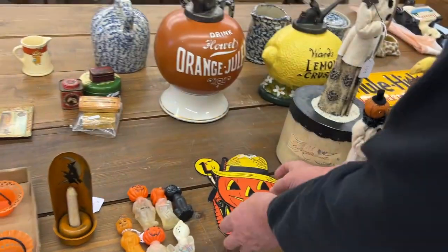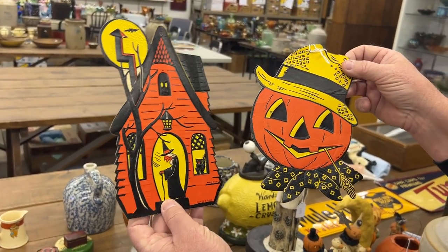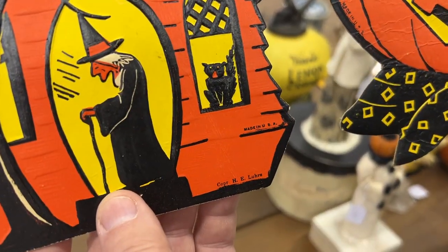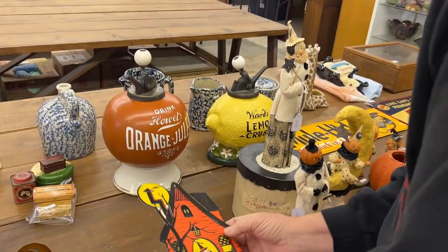Here's a couple of die cuts. These are old die cuts, they're American lures. See the mark right there? There's some minor creases — you can see the little creases in the pumpkin. But really nice die cuts, just glamorous.